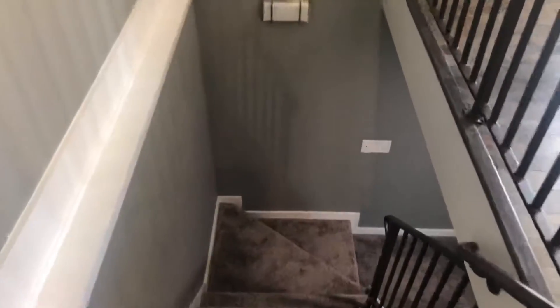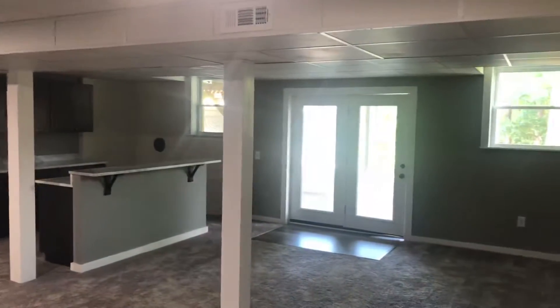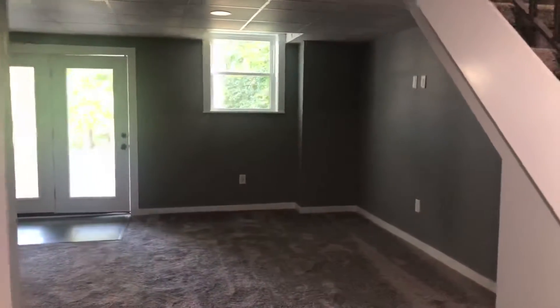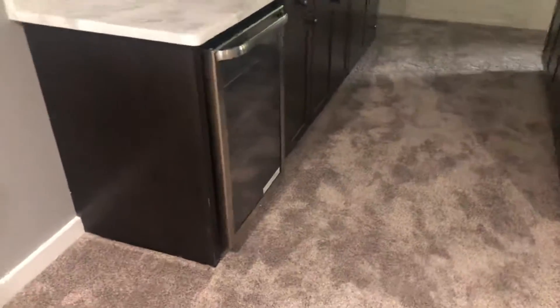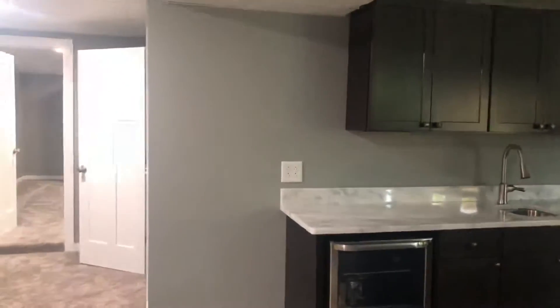We walk down into the basement into another living area — a family room with a suspended ceiling that has vents running through it. It's a pretty large area. I can see a sitting area over here, maybe a table over there. It has water and a beverage cooler.